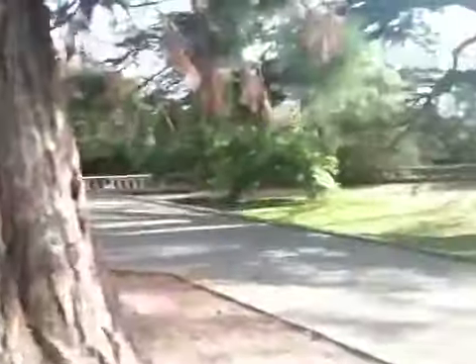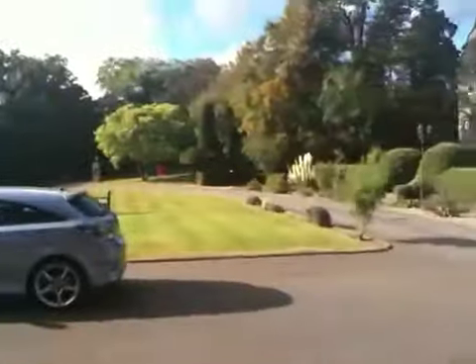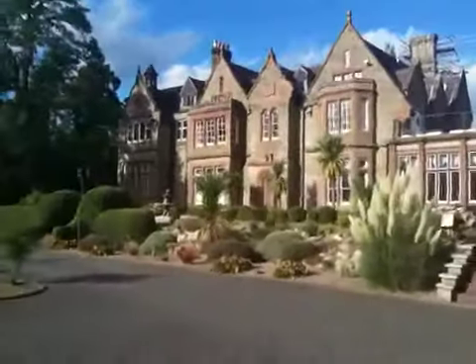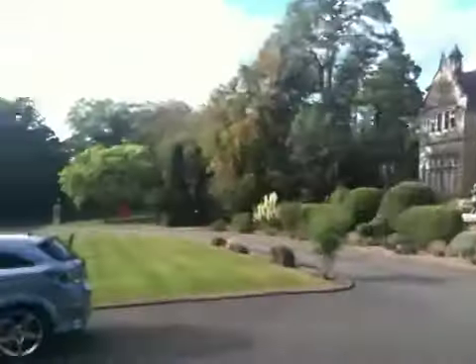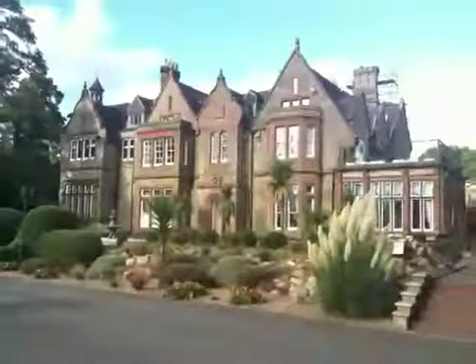As you can see from this quick 360, it's a lovely converted mansion set in substantial grounds, plenty of parking, and as a bit of an added bonus you've got a small gymnasium as well. We look forward to getting this one let.